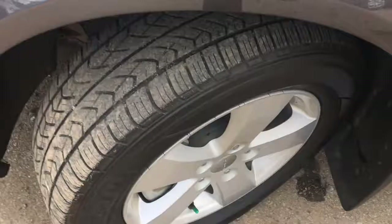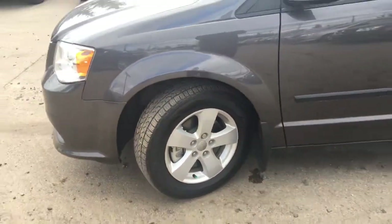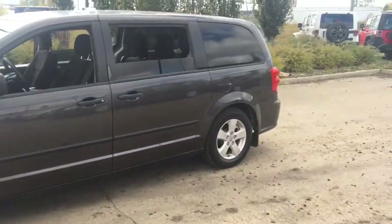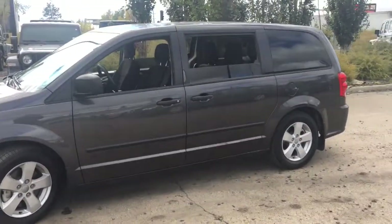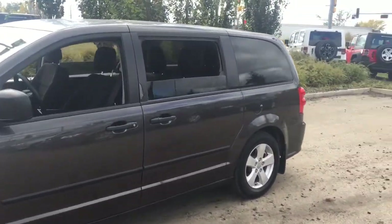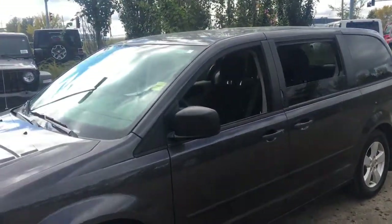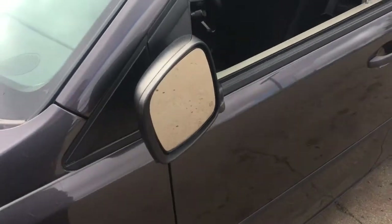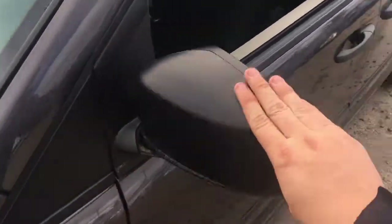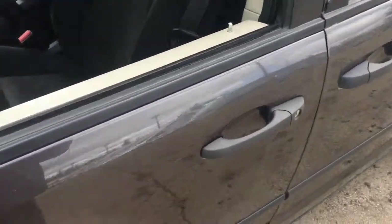This Dodge Grand Caravan is running on Oklahoma Avid mud and snow tires with plenty of tread for lots of traction. There are small mud flaps behind all four tires, four-wheel disc brakes all around, and black door handles on the outside of all four doors.